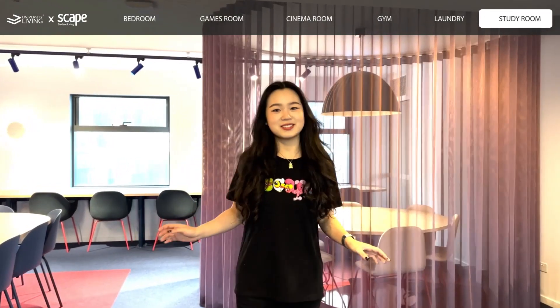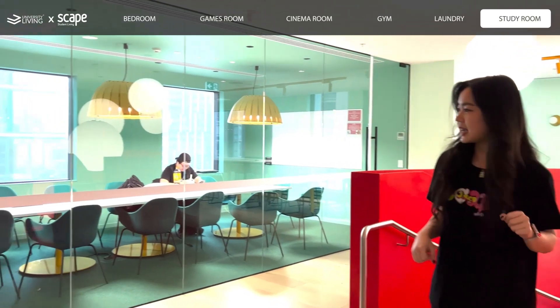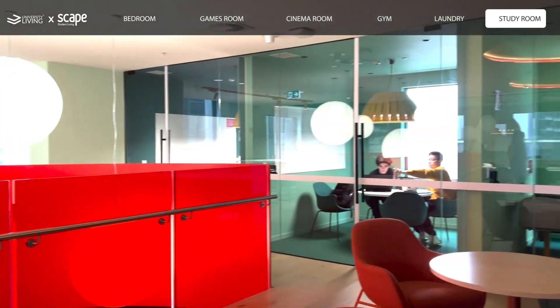So it's a really amazing space. Over here we have more private study rooms and more study areas. We have a really great environment, and the rooms are also bright because we have bright colors painted inside.